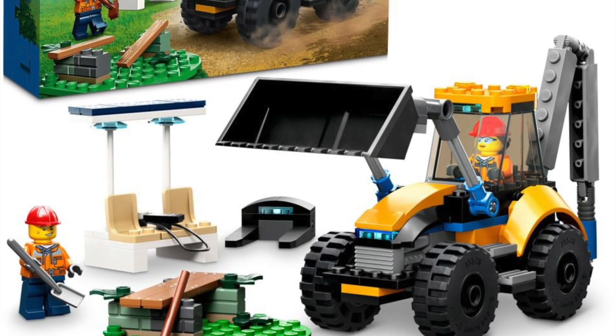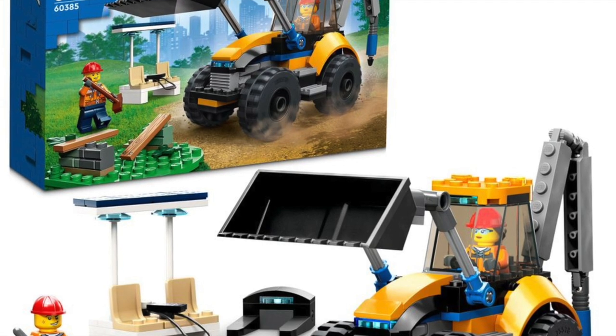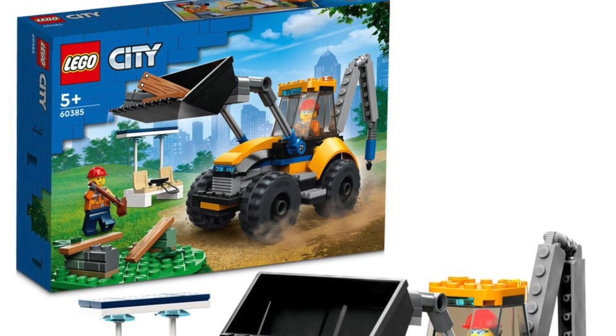60385, the Wheel Loader — like this set also. Okay, three for three on vehicles so far, LEGO Group. LEGO City 2023 looking pretty decent. Always like construction sets — great to see this one here.